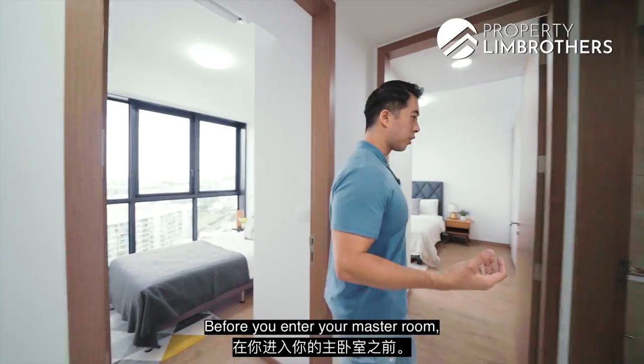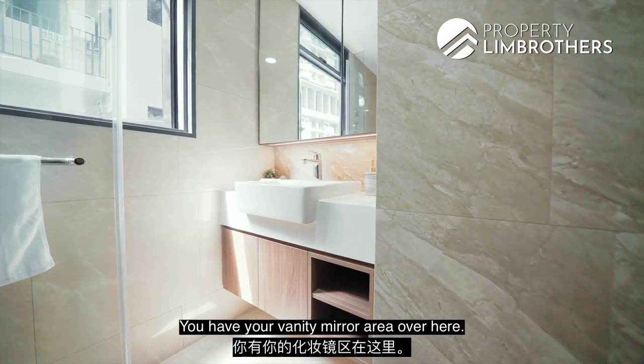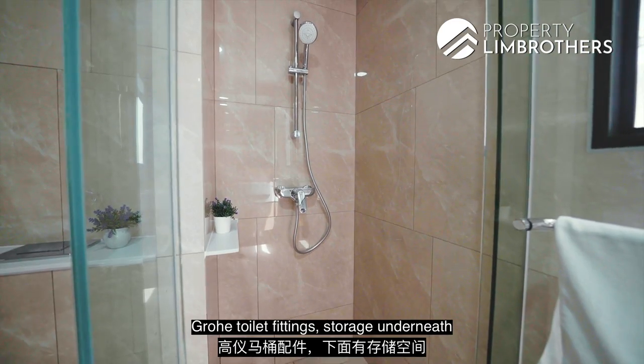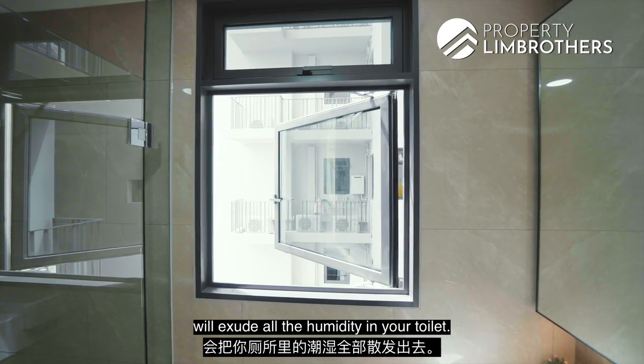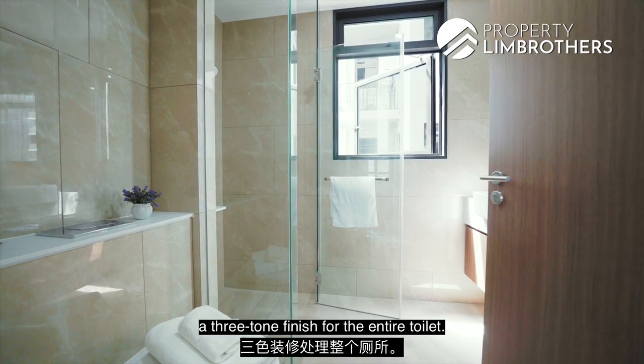Before you enter the master room, here is the common toilet. You have a vanity mirror area with LED lighting underneath the cabinet and storage spaces behind the mirror. Grohe toilet fittings, storage underneath the sink area, and a huge ventilation window to expel humidity from the toilet. The developers chose to go with a three-tone finish throughout the entire toilet.